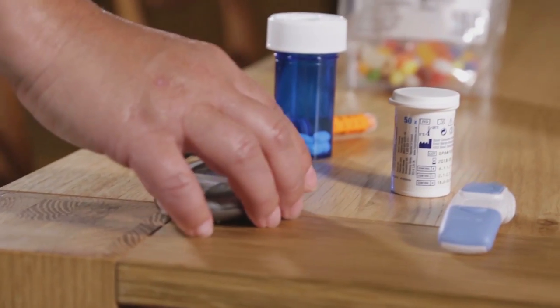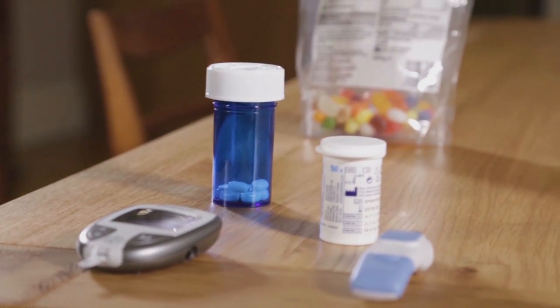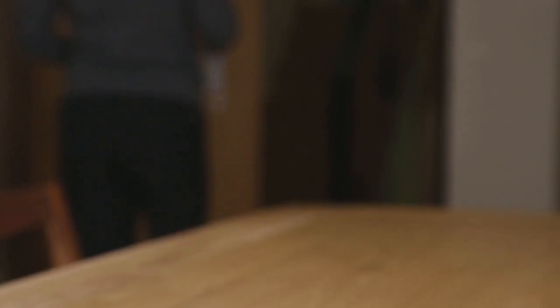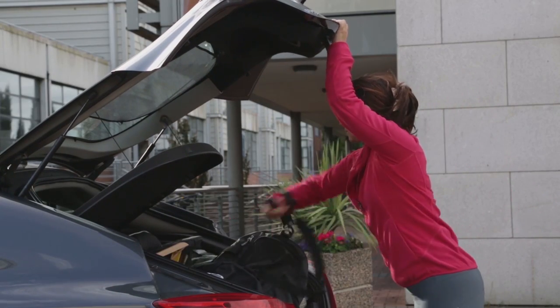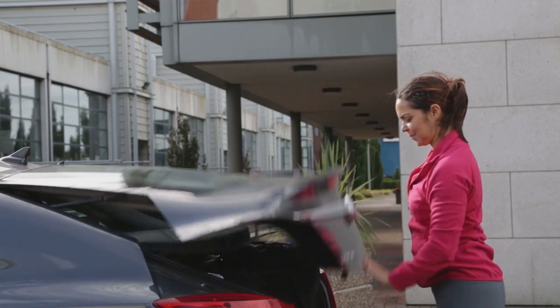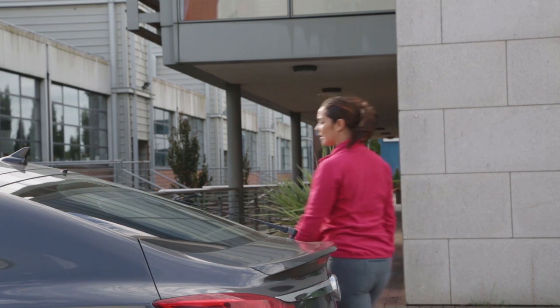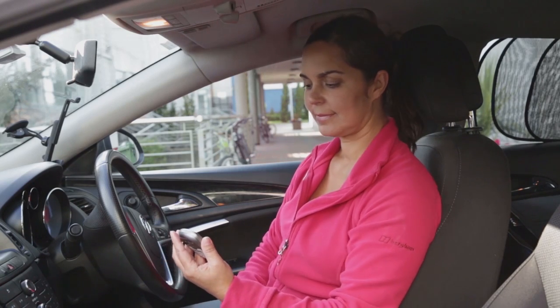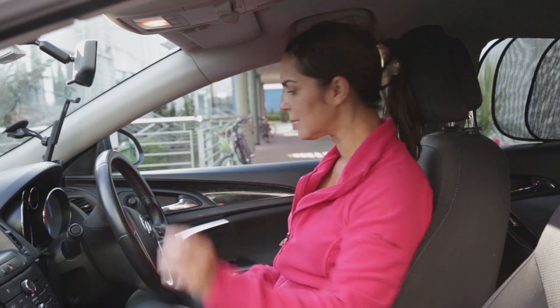If you take certain diabetes tablets or insulin, your blood glucose level needs to be 5 or more to drive. Always check your blood glucose before driving and have some sugar with you in case you have a hypo. If you're driving long distances, make sure you stop and check your blood glucose every 2 hours.